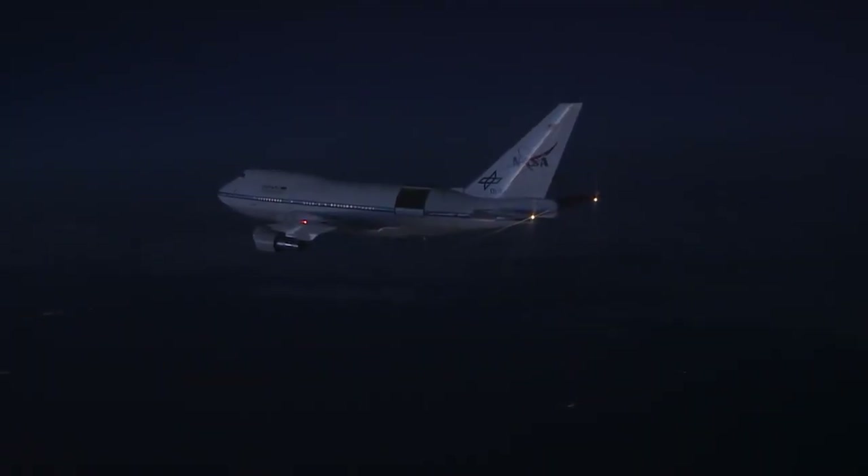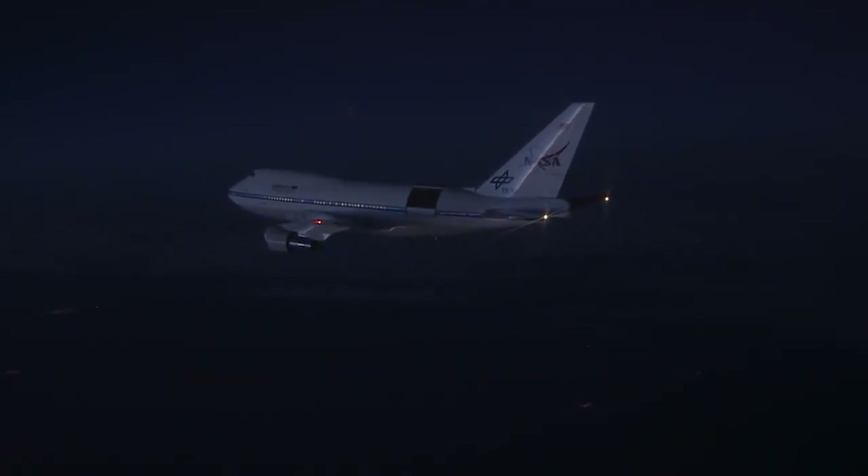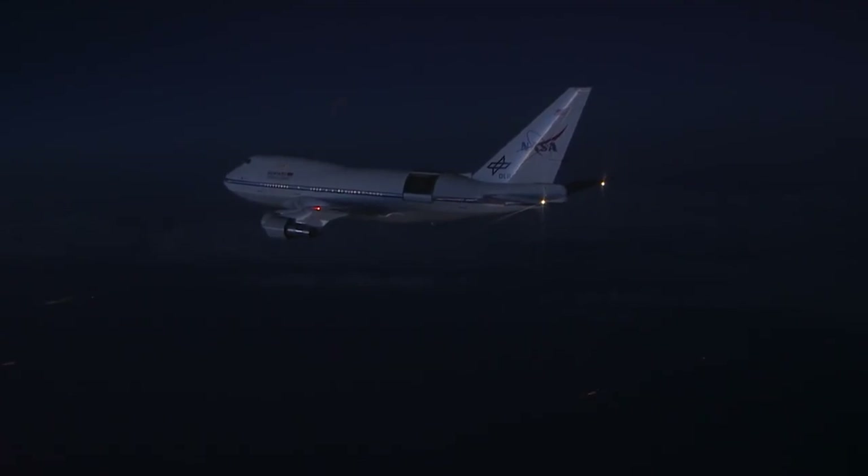SOFIA is the only observatory that can actually get to the center of the shadow, as the center line is going to be over the ocean. And now we're here to actually observe the occultation and see what we can learn about Pluto's atmosphere.